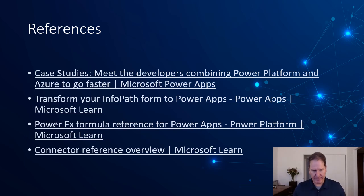For references to wrap things up, there's a lot of information available online via Microsoft Learn. The most interesting items for today's session include a page of case studies covering a variety of scenarios — a great place to get ideas for how Power Apps can be used. 'Transform your InfoPath form' provides step-by-step insight from Microsoft on going from InfoPath to Power Apps. The Power Fx formula reference gives you an idea of the full scope of what's included in Power Fx. And the connector reference shows what's available off the shelf from third parties. There's also general-purpose training widely available, as well as some good YouTube channels.